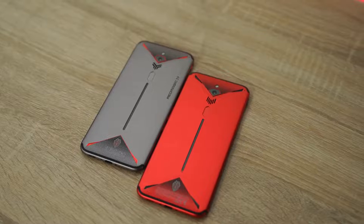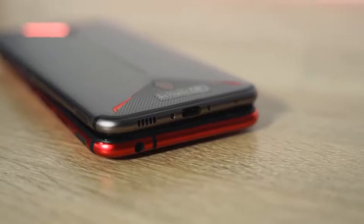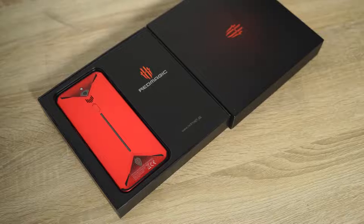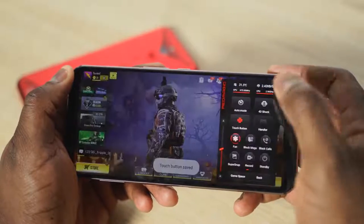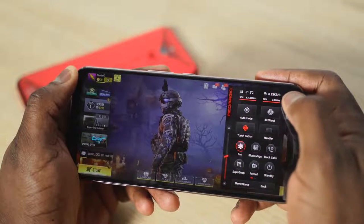Pricing starts around $600, and I think it's a solid smartphone at this price point. In terms of fast charging, you've got 18-watt fast charging on here, and I truly like it. Whether you're getting the Red Magic 3 or the Red Magic 3S, both of them are really, really solid.